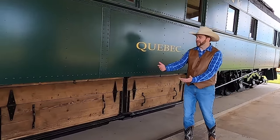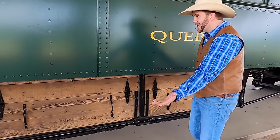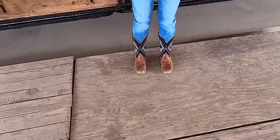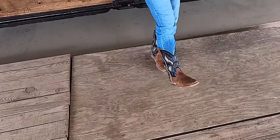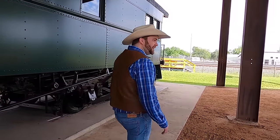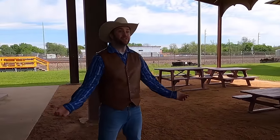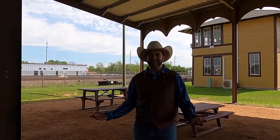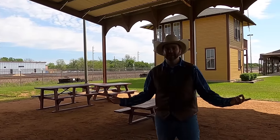They have these nice platforms for you to stand on so you can walk outside of it and get an idea for how big it is. These boards make a really cool sound with your feet. They've got a great pavilion here where you can come and relax and enjoy your time outside. It's such a beautiful day today — I'm glad we're here looking at all these trains, and we're only getting started.